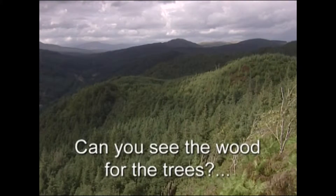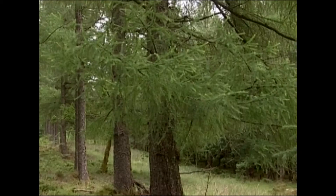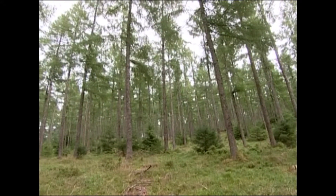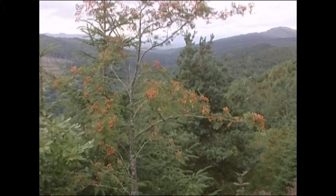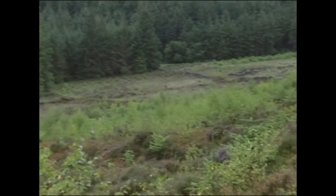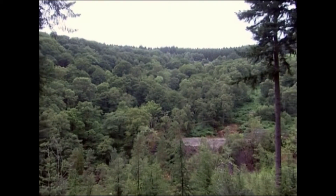If you go down to the woods today, you'll find an appealing mix of conifers like Douglas Fir and Larch, and broad-leaved trees like Oak, Rowan and Birch, as well as open heathland. We're carefully looking after the forest and replanting with broad-leaved trees to reinstate the natural woodlands of Wales.